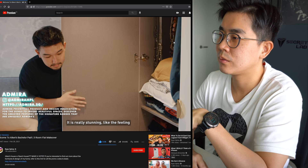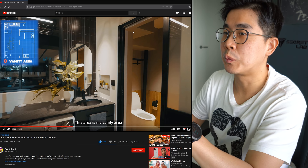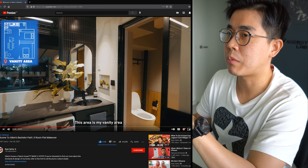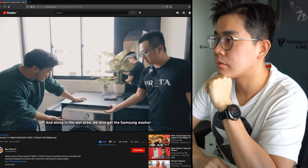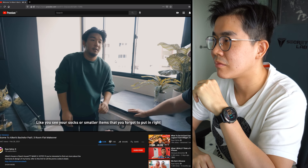This is the vanity area - it looks nice without the toothbrush and toothpaste lying around. Just curious what that power socket is for - if it's for a hair dryer, he'd mount the hair dryer on the wall. There's a Samsung washer where you can also add in underwear or smaller items - like socks - that you forgot to put in mid-wash.